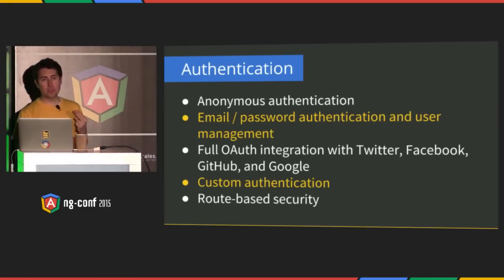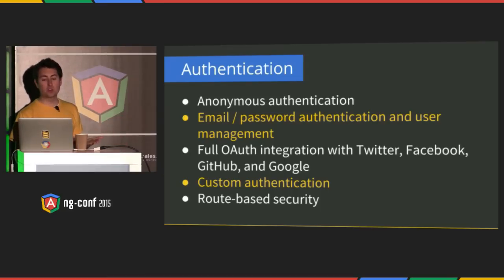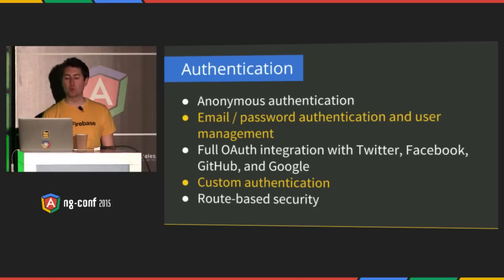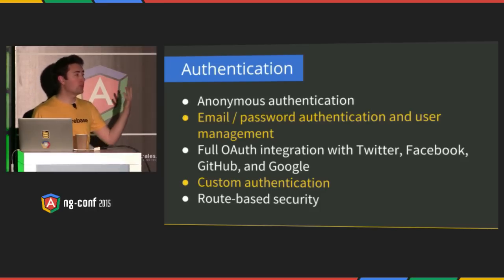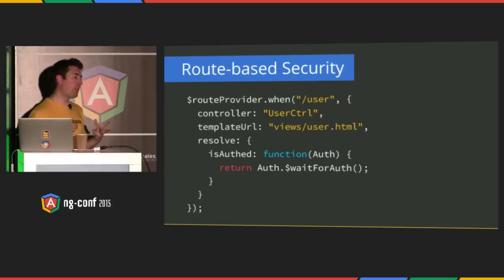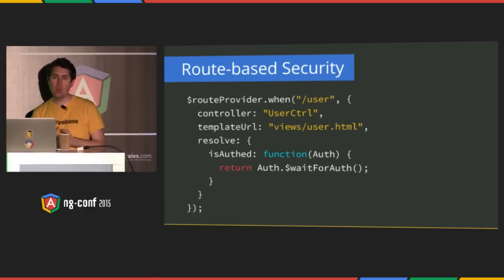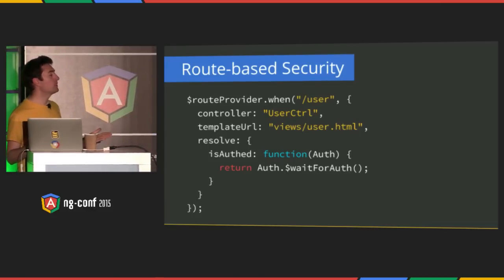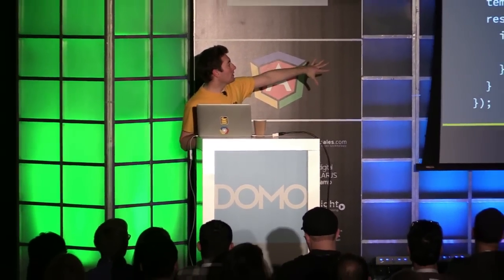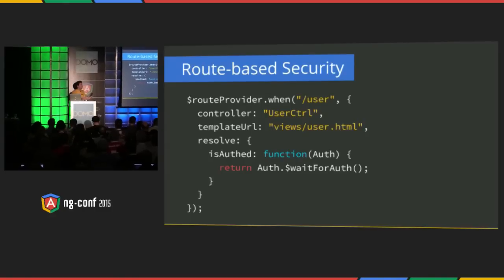Firebase Auth allows you to track anonymous users with anonymous auth. You can do email and password auth, OAuth with a bunch of social providers — Twitter, Facebook, GitHub, Google — and you can even integrate with your own custom solution if you already have a users table. One of the coolest things is route-based security. One of the pains with client-side authentication is figuring out if a user is allowed to do something before they do it — typically controllers are littered with if-else statements. With Angular Fire, we've merged routing and auth security into a single resolve method, so you don't have to worry if a user's authenticated; we'll route them to the appropriate place if they're not.